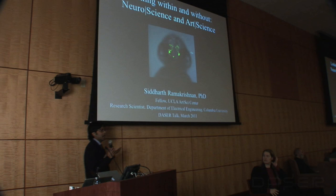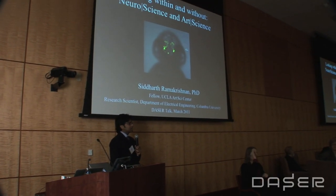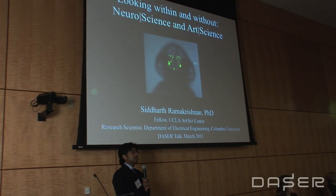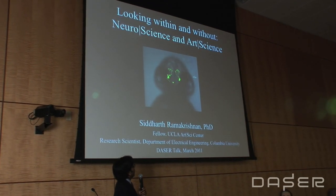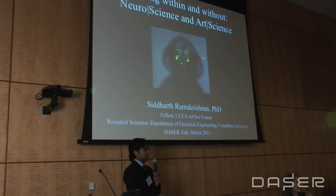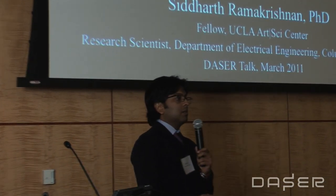My name is Siddharth, and I'm at Columbia right now. I'm a neuroscientist who works in bioelectronics, and so a lot of science fiction kind of stuff where we don't know if things are going to work, but we are still trying that anyway. I'm also a fellow at the UCLA Art Science Center.